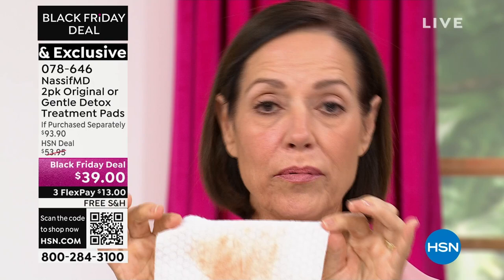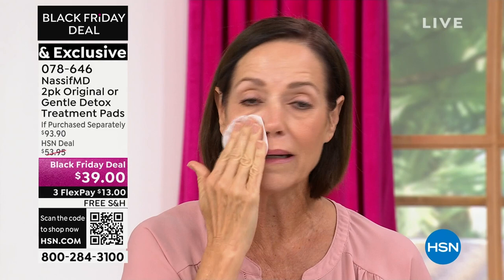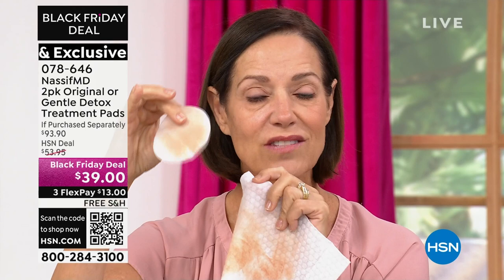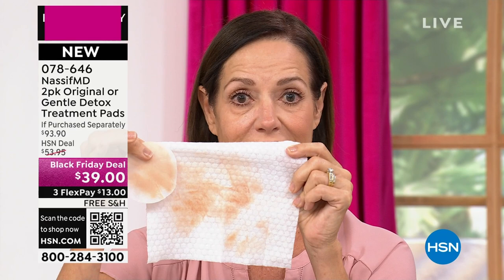I always used a regular makeup wipe or even soap and water, and I thought I was getting my face clean. I just scrubbed off half of my makeup with just a regular makeup wipe — thought my face was clean. Until I started using the detox pads. I'm going to go over the same exact area with the detox pad now, and you're going to see just exactly how much makeup, oil — just my day — is left on my skin after using a regular makeup wipe. These are so gentle on my skin, and I can see what was left behind, which is crazy.